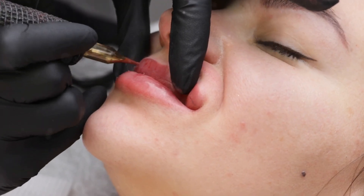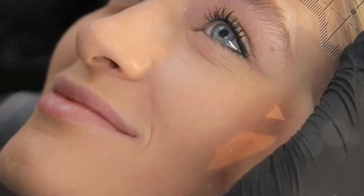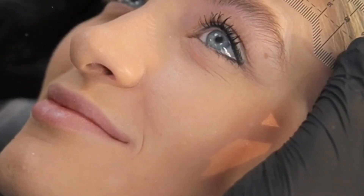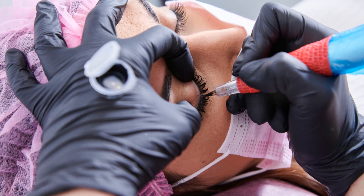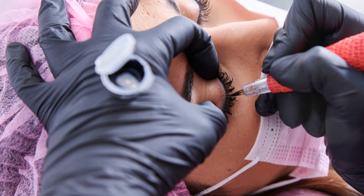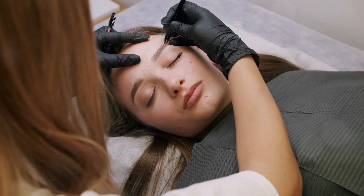Moving on to lip blushing. Enhance your natural lip color and shape with this technique. It deposits pigment into the lips, giving them a subtle tinted effect. And finally, permanent eyeliner. Imagine waking up with perfectly lined eyes every day. It defines your eyes, creating a captivating and alluring look.